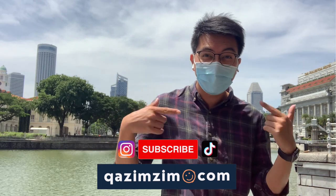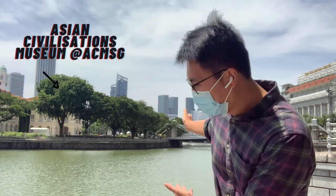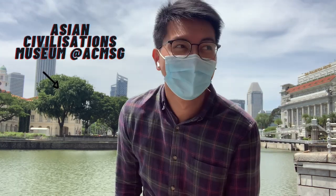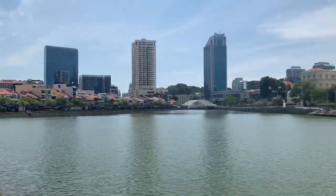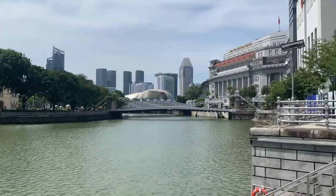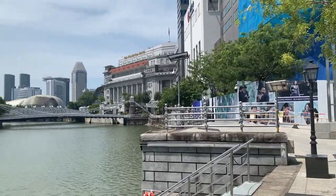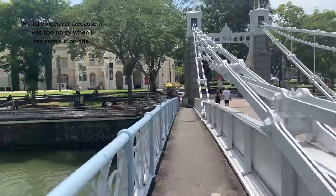Hi everyone, my name is Kazim Sim and welcome to my YouTube channel. Today I'll be visiting one of my favorite museums in Singapore, the Asian Civilization Museum, which is right behind me. The Asian Civilization Museum or the ACM is located right smack in Raffles Place. It's just a five-minute walk from the MRT station and later on I'll be showing you how to get there. If you notice my voice is a bit off, it's because I did a re-recording over the actual video — it was quite noisy when I recorded it earlier.